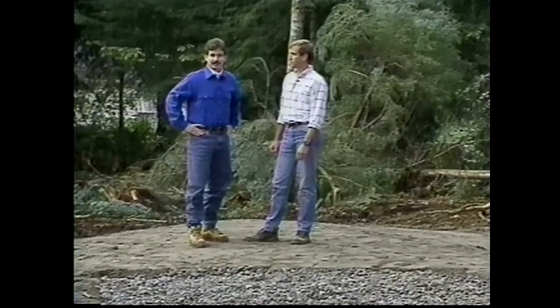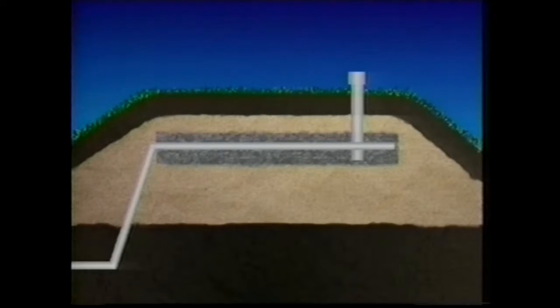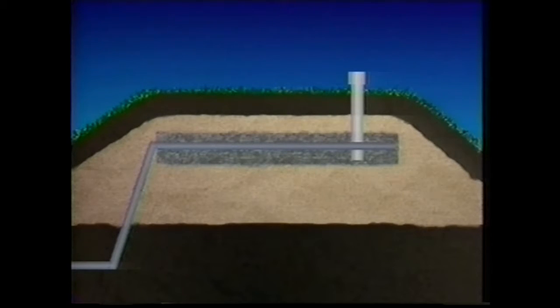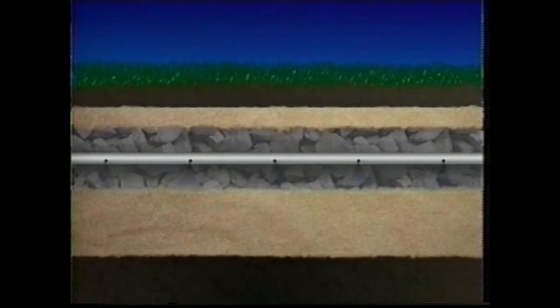The drain field in a mound system is composed of a network of perforated pipes placed in a gravel-filled bed in the sand. Effluent is pumped through the pipes in controlled doses to ensure uniform distribution throughout the drain field. The effluent leaves the pipes under low pressure through small-diameter holes, trickles downward through the gravel, and is filtered through the sand and underlying soil before it reaches the groundwater.